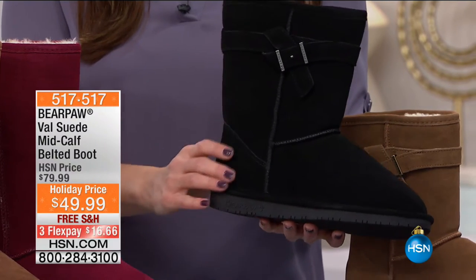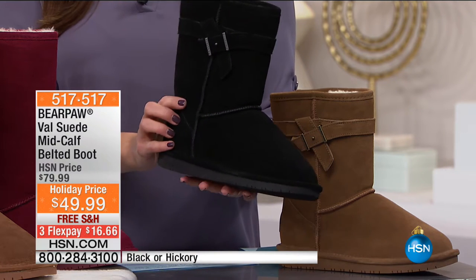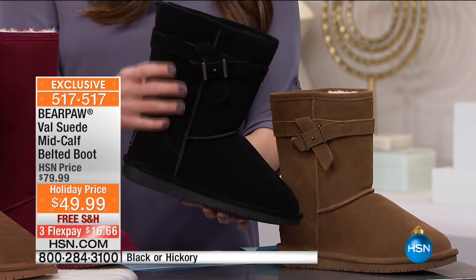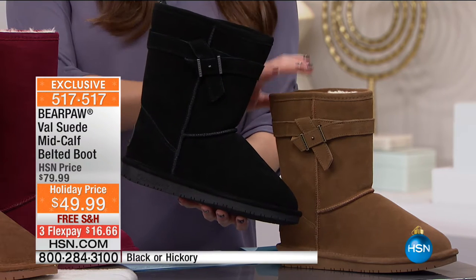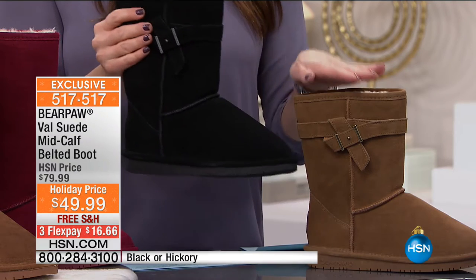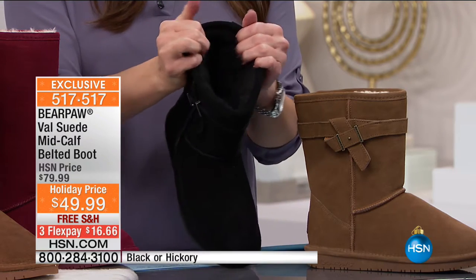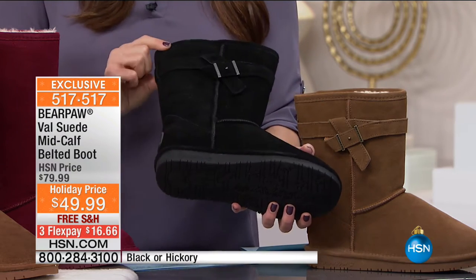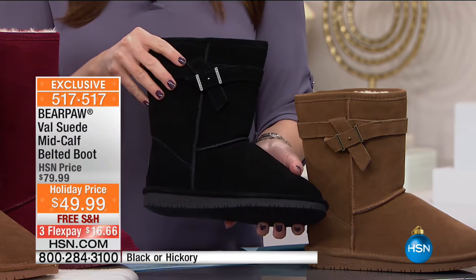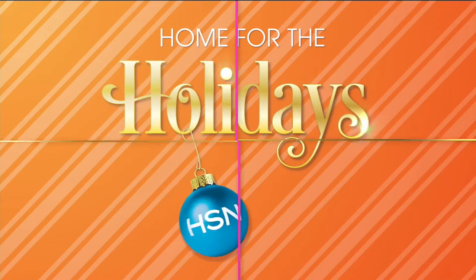Coming up at the end of the hour, say hello to $49.99. These are normally $80 and they're on three flexible payments of $16.66, in your choice of black or hickory. Available in sizes 6 through 11, but hickory is becoming limited. All genuine suede throughout with fur lining on the inside, with that adorable little buckle detail. Coming up at the end of the hour — I would recommend you pre-order on this one. It is by far one of the biggest deals in our show today.